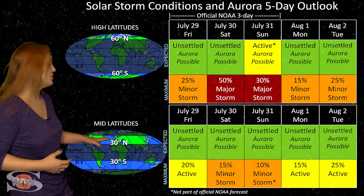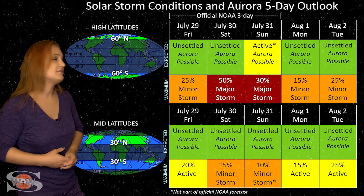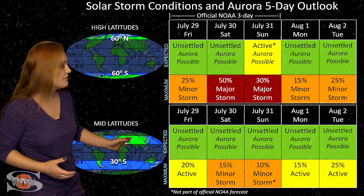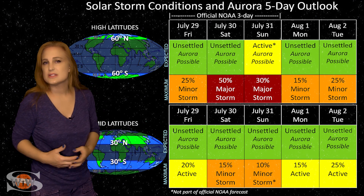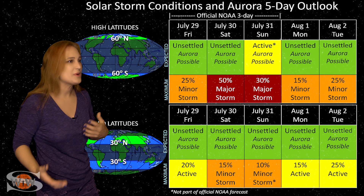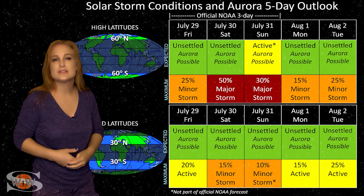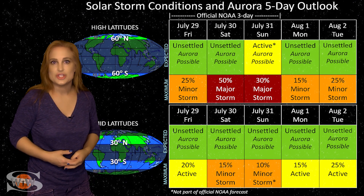At mid-latitudes, we're looking at kind of the same thing — unsettled conditions mainly, but we do have up to about a 15% chance of a minor storm, and again, that's around the 31st, but in through that first week of August, just kind of expect things to continue to be unsettled because we have all of these waves of activity that are coming through. But it's not really the greatest for aurora showing, so only if you're dedicated should you really chase.